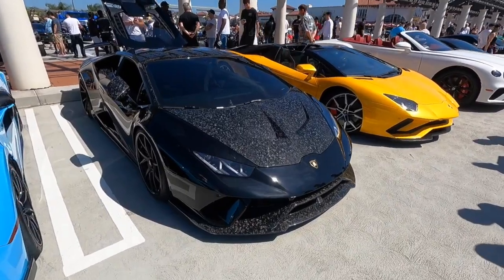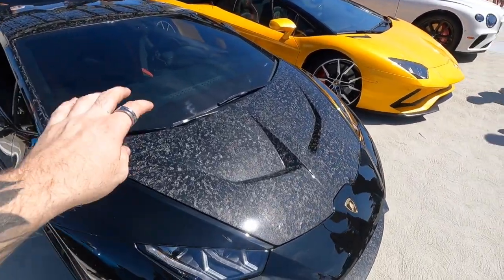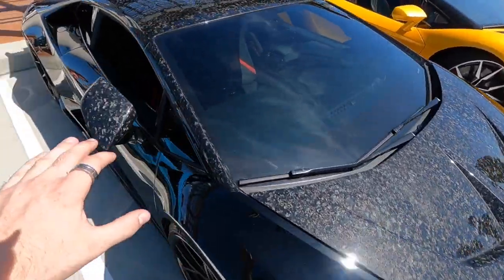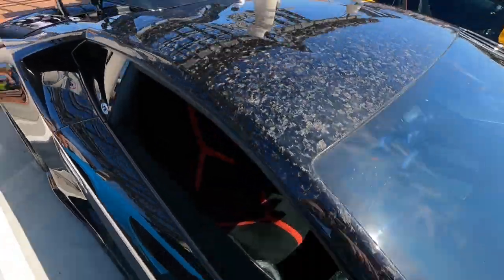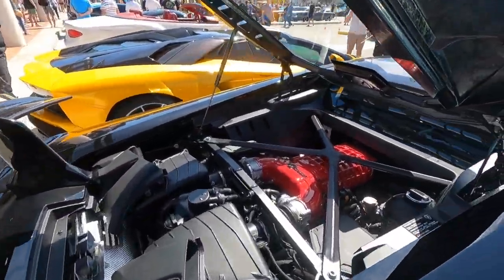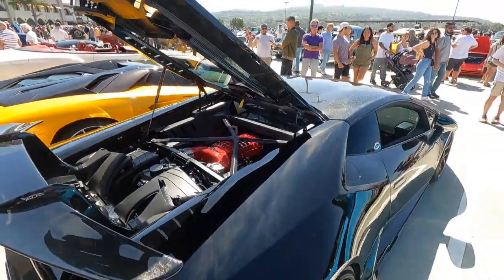Here we have a beautiful Lamborghini Huracan Performante with just about every single piece of forged carbon you could possibly get — hood, splitter, mirrors, roof, A-pillars, wing — literally everything on this car is forged carbon. And just to top it off, a VF 800 supercharger kit. Just such a cool build.